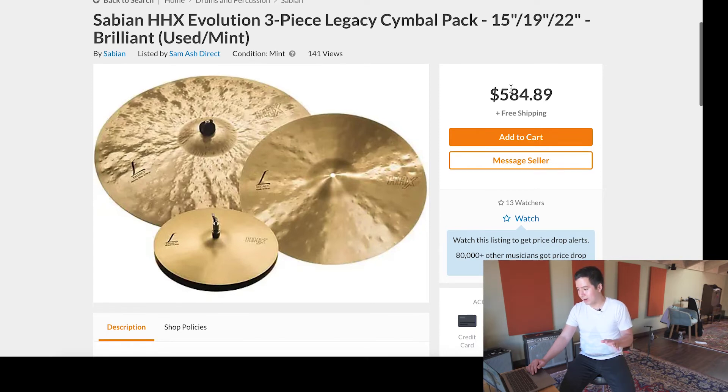I would rate this as a very good buy, especially because it comes with the 22-inch Legacy Heavy Ride. That's a very coveted ride — one of Sabian's best rides. And if you're into larger hi-hats and larger crashes, which is very in right now and everyone loves them, then you get that too.